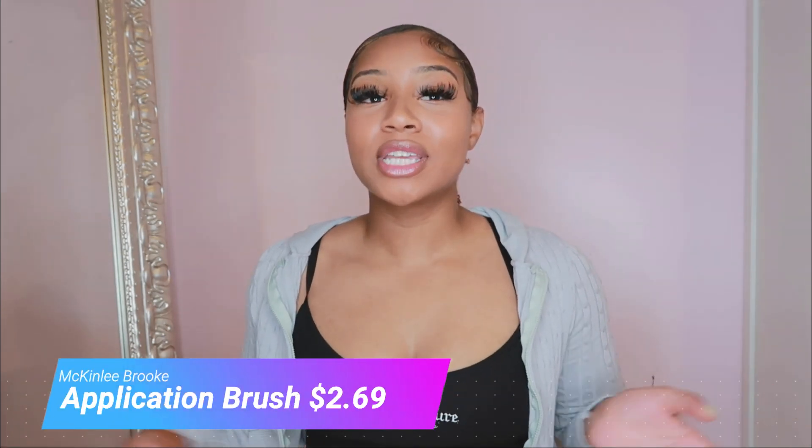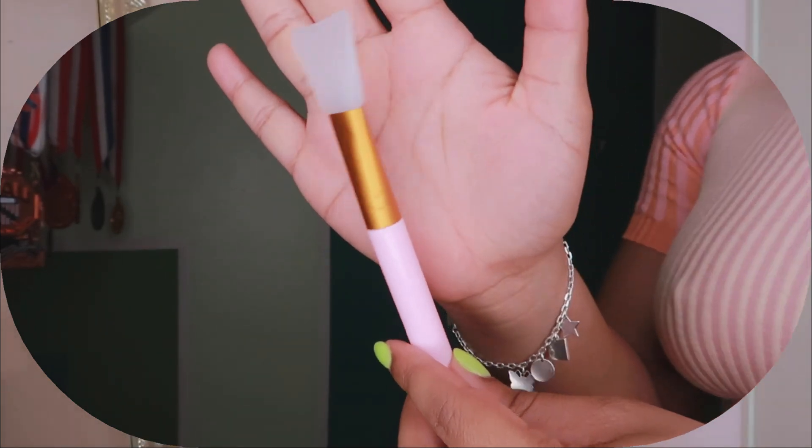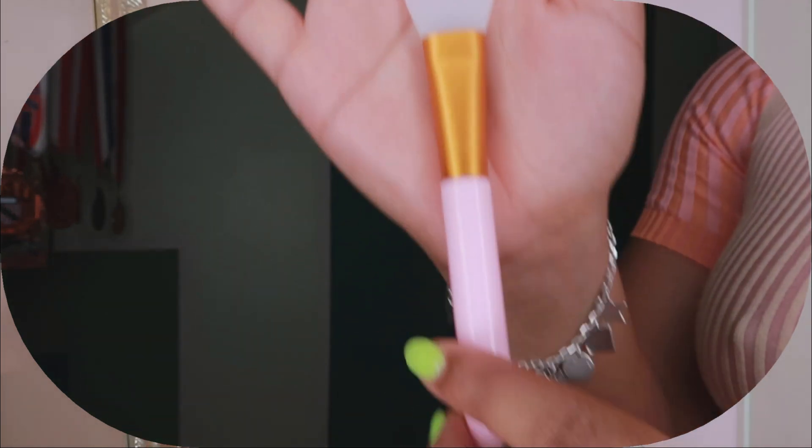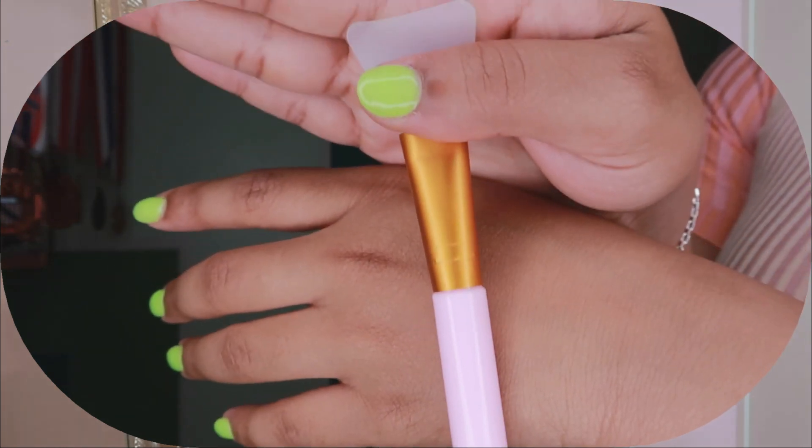Last but not least, I got this little mask applicator — you can find a bunch of different things on AliExpress. It's a pink and rose gold type applicator I'm going to use to apply my face mask during self-care nights. I don't want to apply things with my fingers because of bacteria, even if you wash your hands. This is a lot less messy and gives more of a spa-like luxury feel compared to just using your fingers.